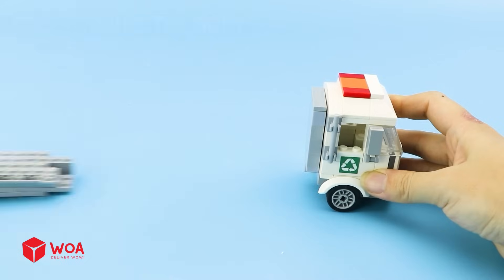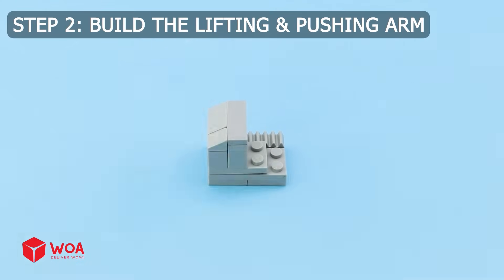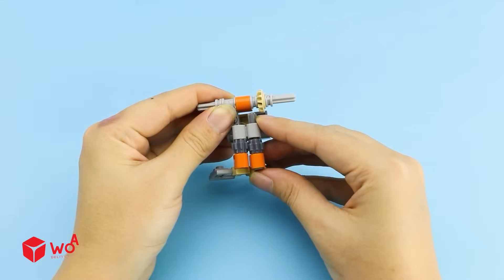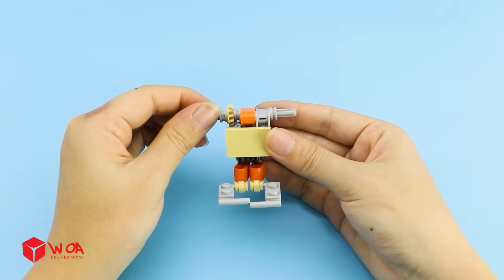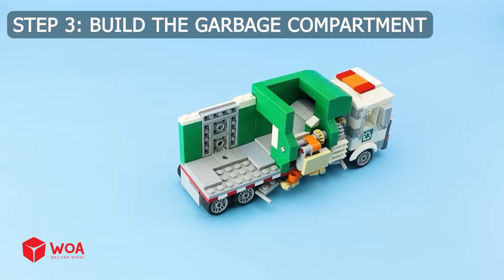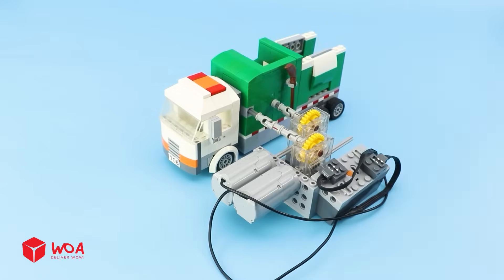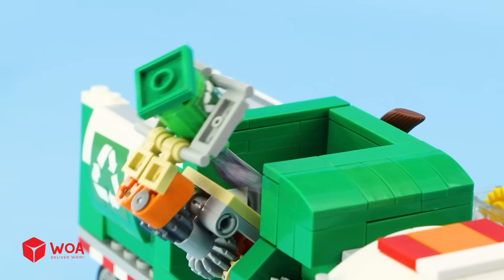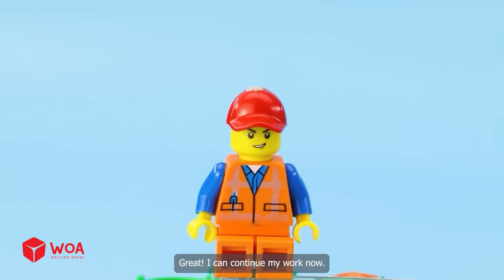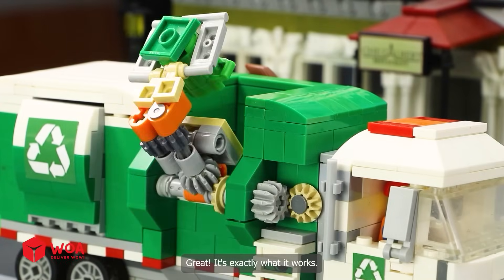How to build the garbage truck. Step 1: Build the body. Step 2: Build the lifting and pushing arm. Step 3: Build the garbage compartment. Step 4: Build the engine. Testing — great! I can continue my work now. All right, Alex, let's clean up the streets together!